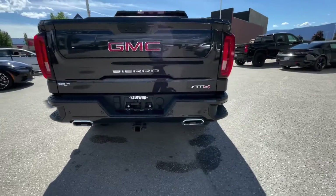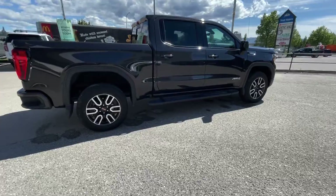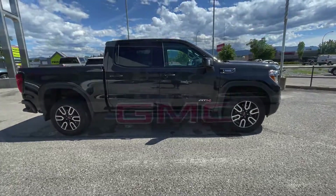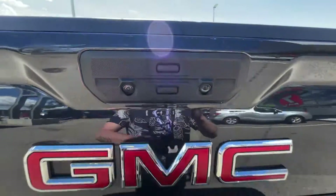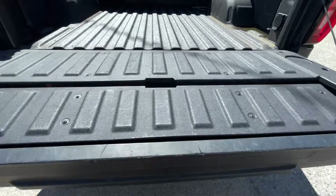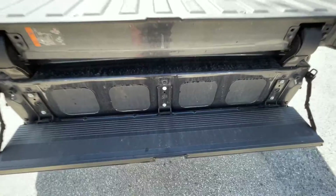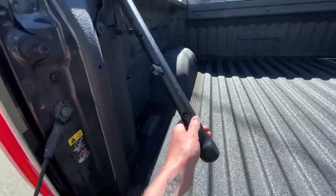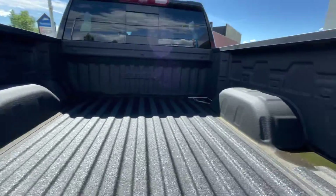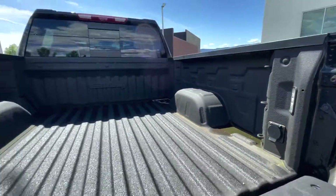Got the dual exhaust in the back, footsteps to get into the box, crew cab, and it has the standard box in the back. Coming into the box, the bottom button opens the full tailgate. You have the universal tailgate — click the top button and it drops down into a step. You also have a handle to get in to make it a little bit easier, as well as LED lighting and spray-on bed liner.